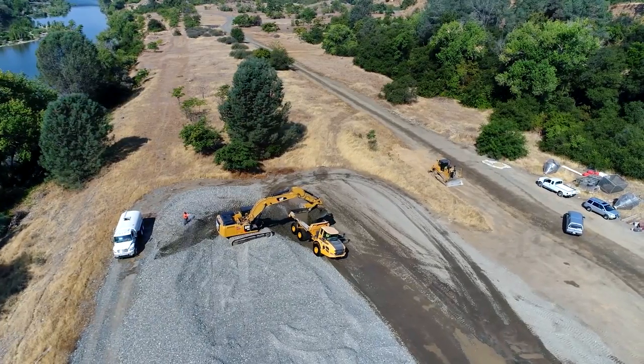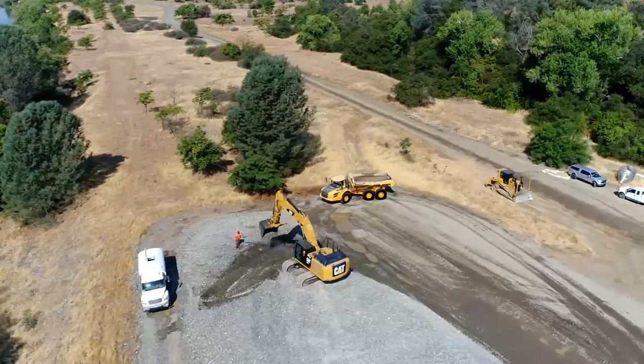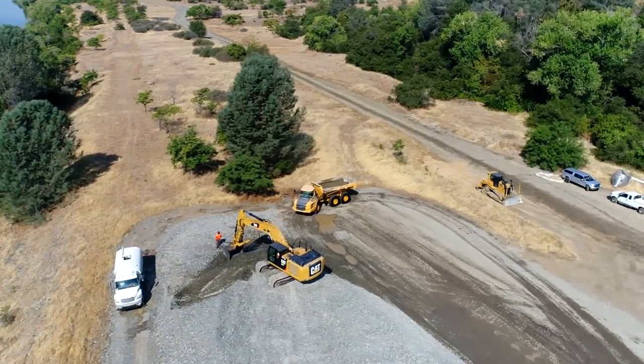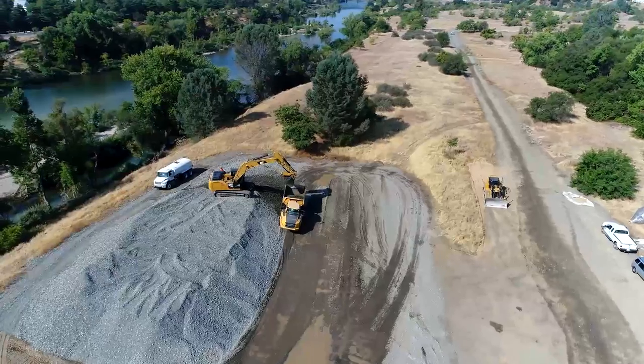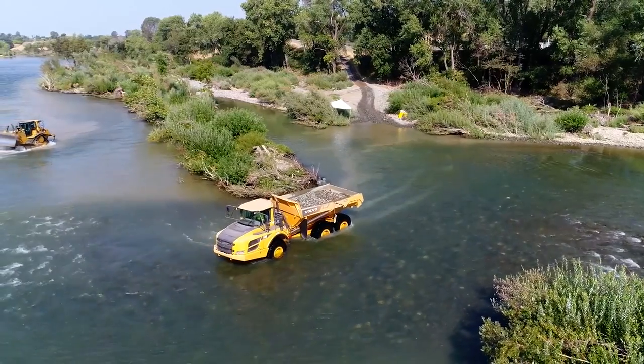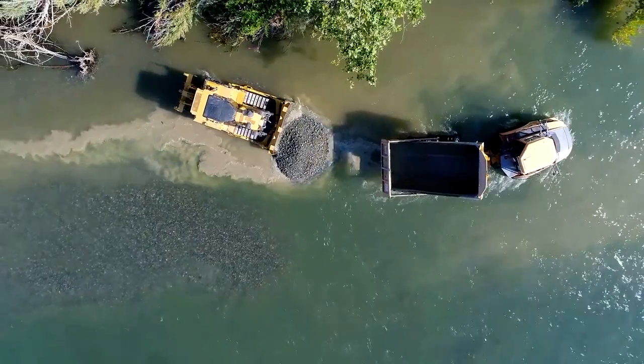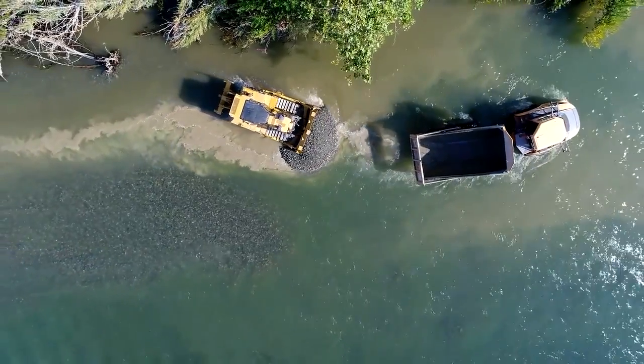So we have that stockpile. The material is being placed in dump trucks — it's being sprayed at the stockpile to get some of the dirt off of the rocks, and it's being placed with an excavator into dump trucks. The dump trucks are driving out into the river channel, unloading their material, and then we have a bulldozer in the river channel that's pushing it out to the proper depths.